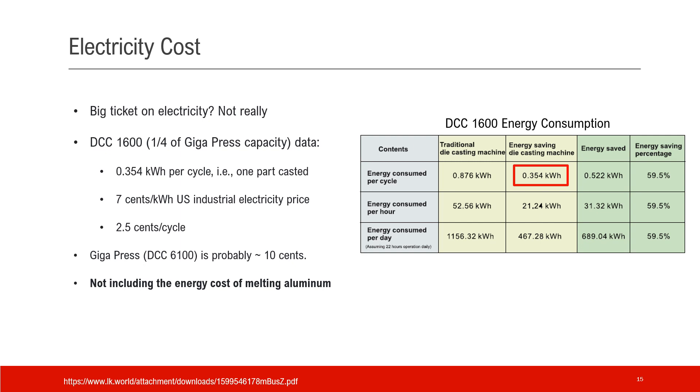Gigapress is run by electricity. Given such a humongous size, will the machine cost a lot of energy to run? We have no data about Gigapress, but I found the DCC-1600 energy consumption on LK Group's website. Per that table, one cycle of the DCC-1600 — which is a quarter of Gigapress capacity — consumes about 0.354 kWh per part. Given that the US industrial electricity price is about $0.07 per kWh, the energy cost per cycle is $0.05. While Gigapress is much larger — four times larger — it could be $0.10, or even more than $0.20 at eight times.